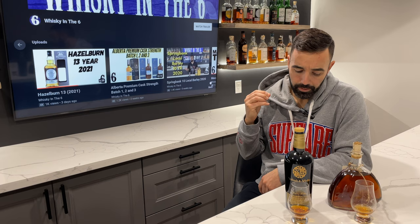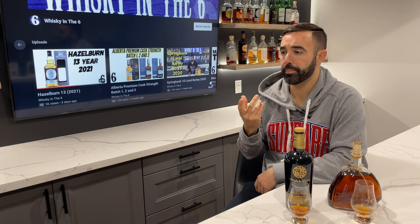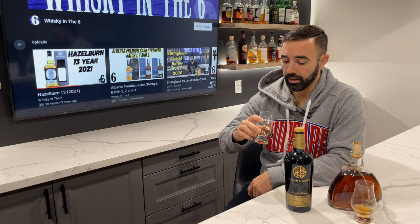Beautiful viscosity, really rich in flavor. It's got some nice almost nutmeg, cinnamon, fruitcake — that's kind of what I'm getting here. Walnuts are in there as well. Very little heat if any at 47.4 percent.